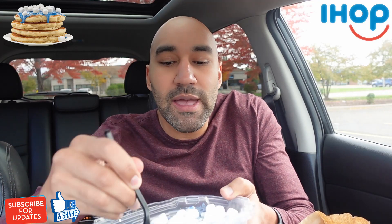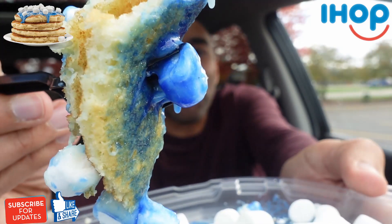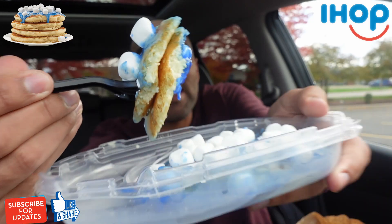Got some marshmallows. Let's sop up a little icing real quick. There we go — that's a nice first bite. IHOP winter wonderland pancakes, let's do it.